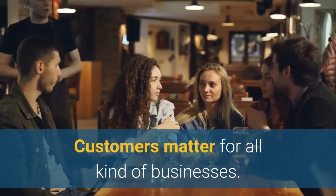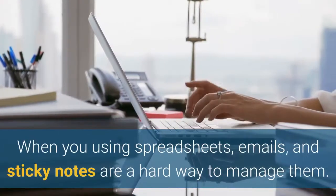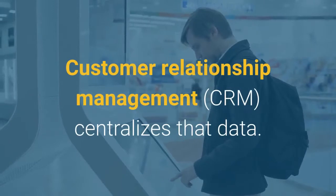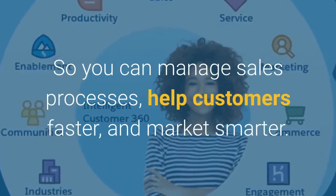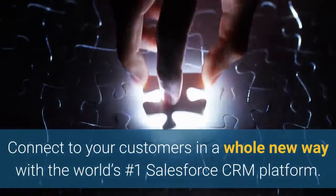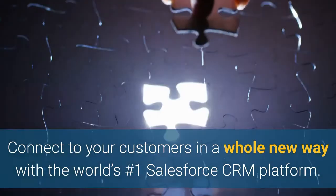Customers matter for all kinds of businesses. When you're using spreadsheets, emails, and sticky notes, that's a hard way to manage them. Customer relationship management centralizes that data, so you can manage sales processes, help customers faster, and market smarter. Connect to your customers in a whole new way with the world's number one CRM platform.